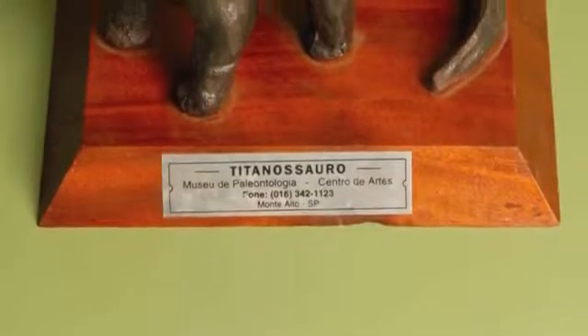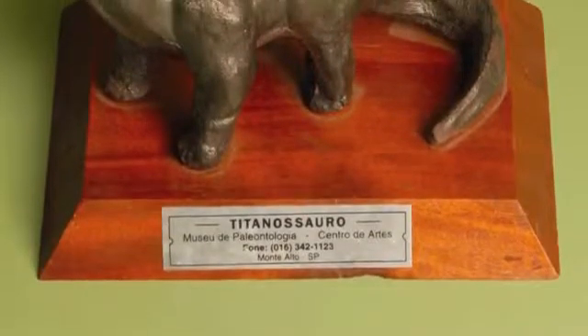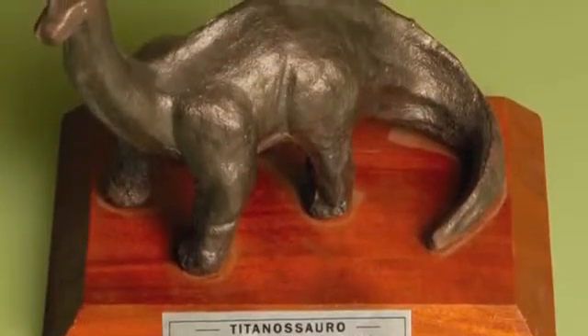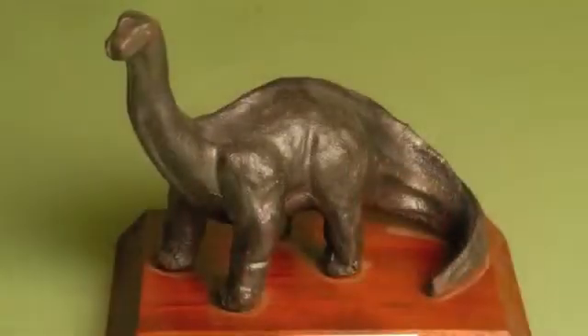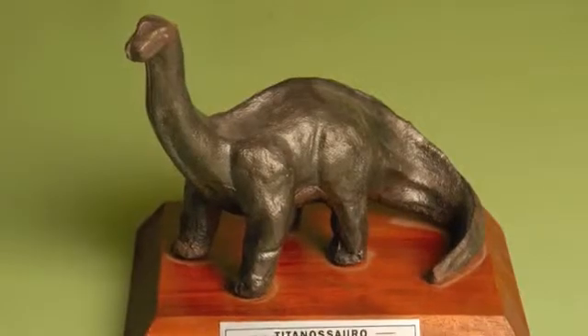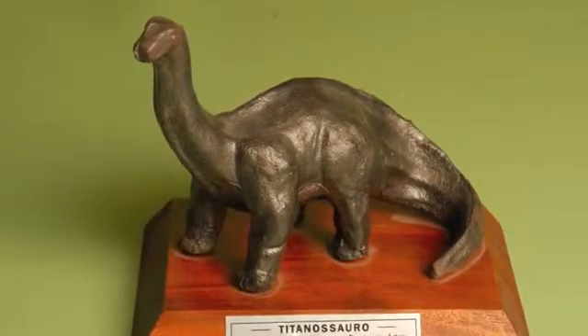This is a souvenir that I picked up while doing some work in southern Brazil. It's a solid metal cast of a sauropod dinosaur, and this single souvenir weighs about two pounds, but it was enough to carry back in my suitcase.